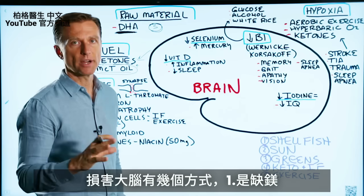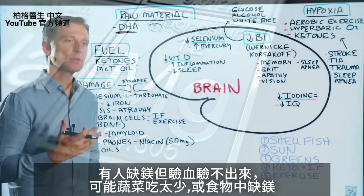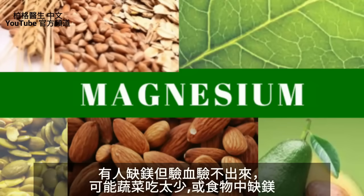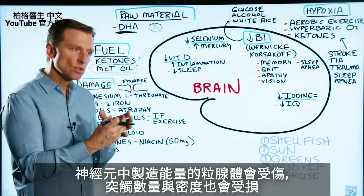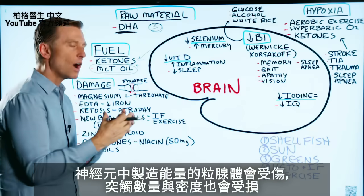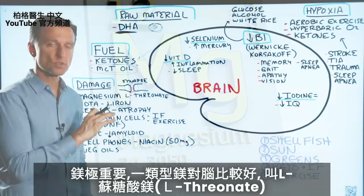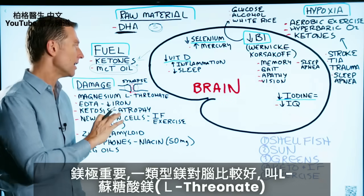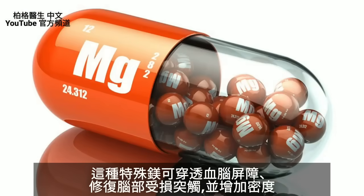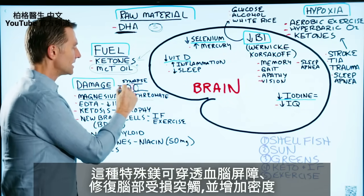So let's talk about the different ways your brain can become damaged. One way is to deprive it of magnesium. When you have a subclinical magnesium deficiency — maybe you don't consume enough vegetables or food with magnesium — the energy generated in the mitochondria in your neurons is going to be deprived and you're going to lose the quantity and density of your synapses. There's a type of magnesium that works way better for the brain: Magnesium L-threonate. This magnesium has a special quality of penetrating the blood-brain barrier, going in there and restoring and increasing the density of these synapses.